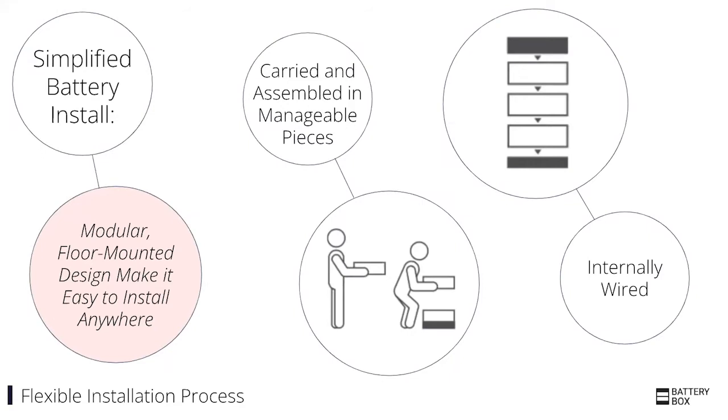Flexibility also extends to the installer. Our battery is really easy to install because it breaks into pieces that you can carry to the installation location very simply. Contrast this with other products where while the overall weight may be lower, the individual components are much heavier. It's a simple process: carry it to where the customer wants it, stack it up — all internal wiring is done when you stack it — and then just wire it to the inverter.